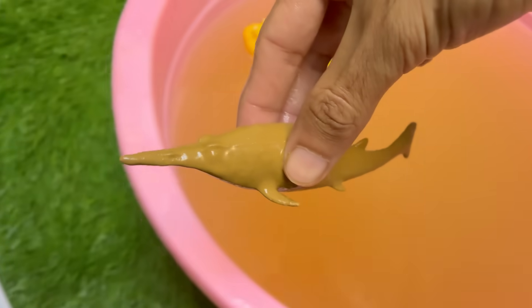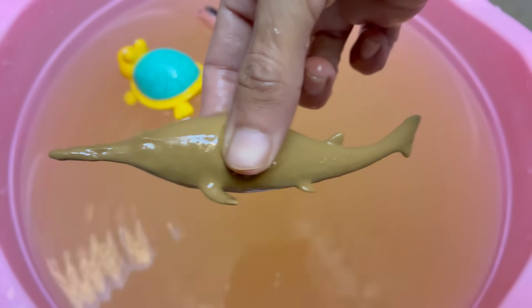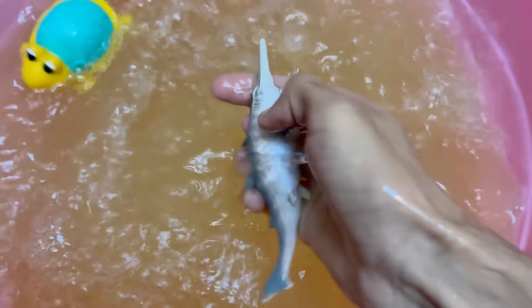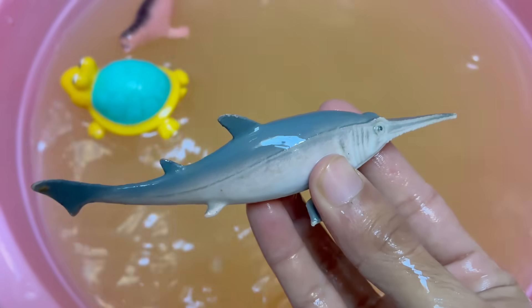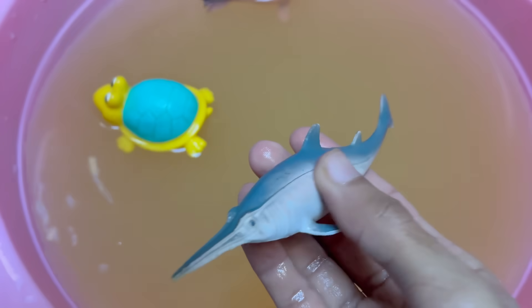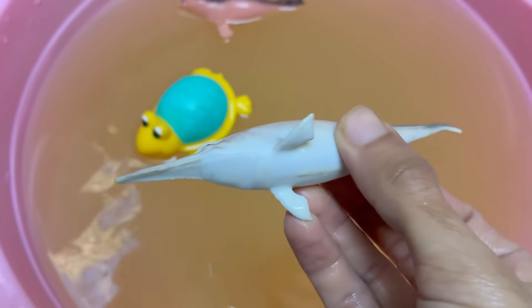Sawfish are rays, not sharks. They belong to the same group as stingrays and skates — elasmobranchs — and have flattened bodies with gills on the underside. Sawfish are found in shallow coastal waters, estuaries, rivers, and mangrove swamps. Some species can even survive in freshwater. Sawfish mature late and produce few offspring.